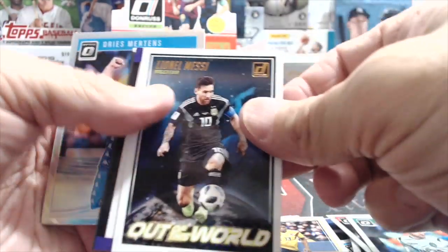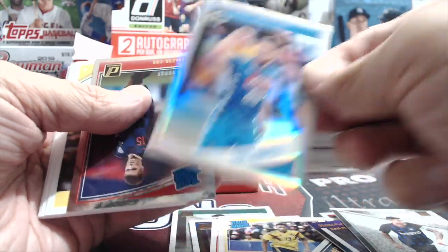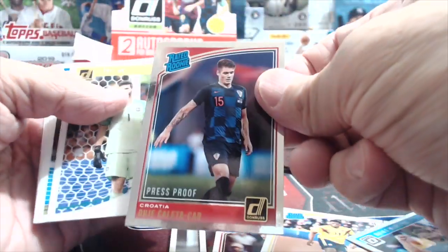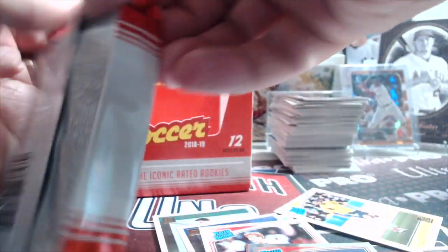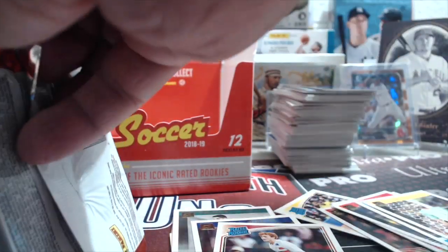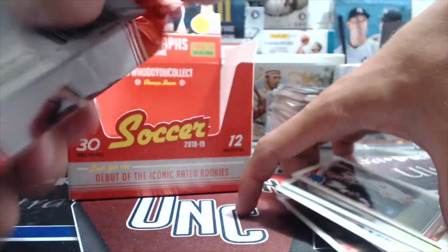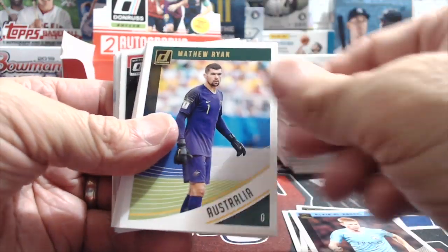Another rated rookie Weah, a Messi, and a cool looking refractor - I like all the Optic cards. Without the Optic stuff this product would just kind of be regular, but they did a good job putting in the Optic cards to make it interesting. It's a cool idea - different because they've got all kinds of different uniforms, national team and professional team both.